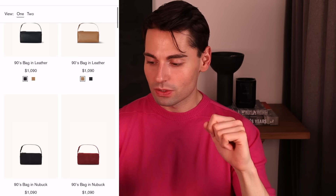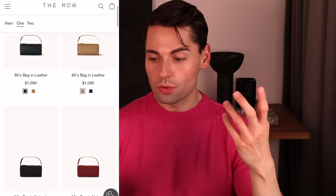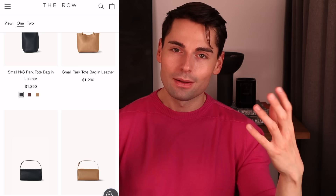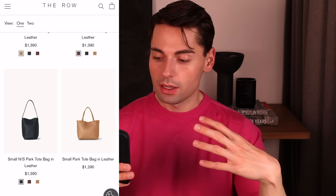The 90s bag is also back in stock, which I don't think will last long. It's available in leather and a take on suede. It is one of The Row's most popular bags — quite reasonably priced and universally flattering. You'll never look out of place with this bag whether you dress it up or down. If you're looking for something that fits more — perhaps to take to the gym, fitting a water bottle, towel, and daily essentials — the small Park totes are what I would recommend.